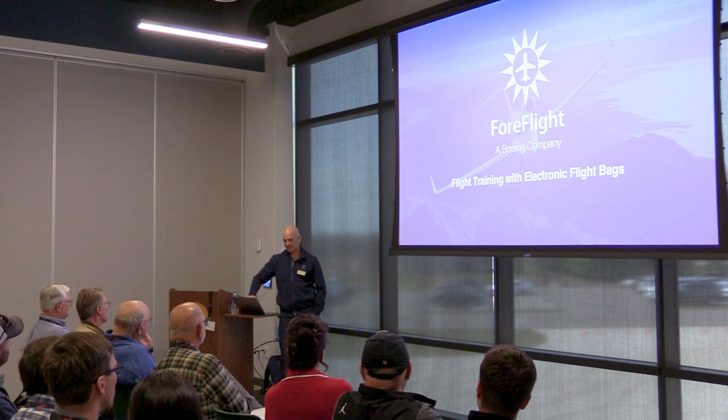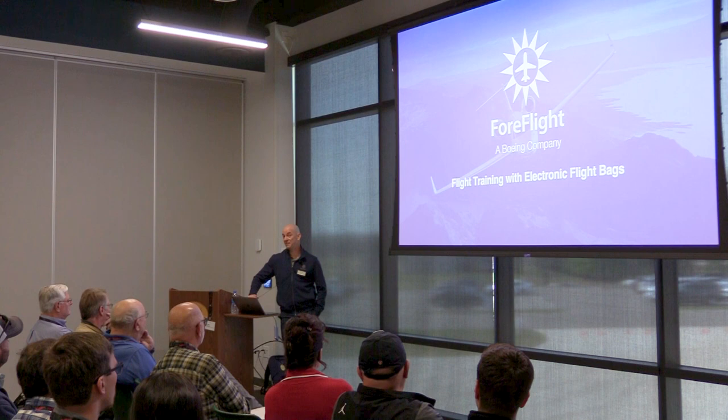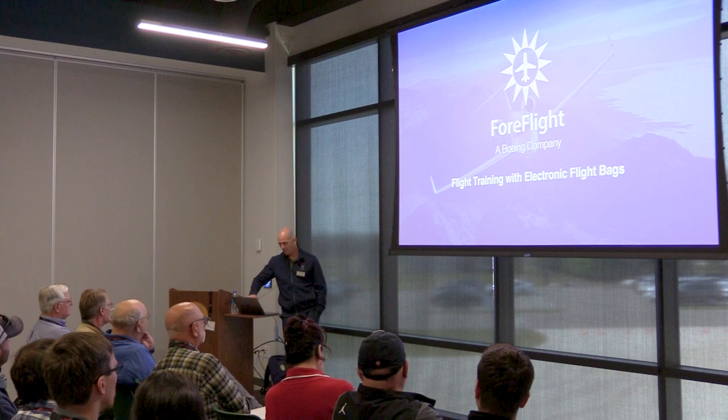I'm going to roll through this pretty quickly. This is not going to teach you how to use ForeFlight — how to dive in and go through the features and buttons. This is primarily just to give you ideas on what is available in ForeFlight and how you can use it in a teaching capacity. We may have time for questions at the end.